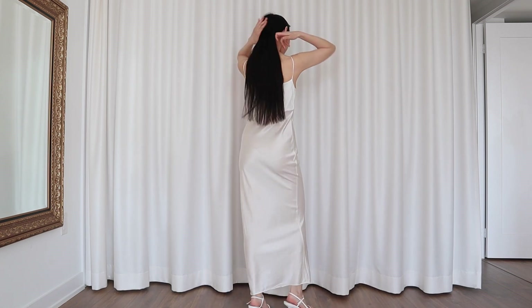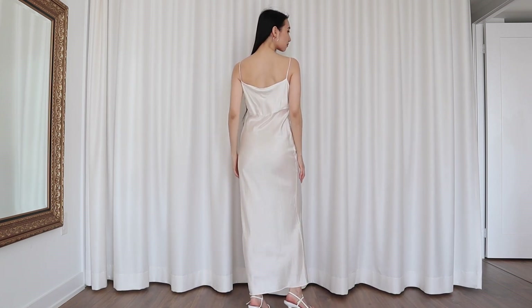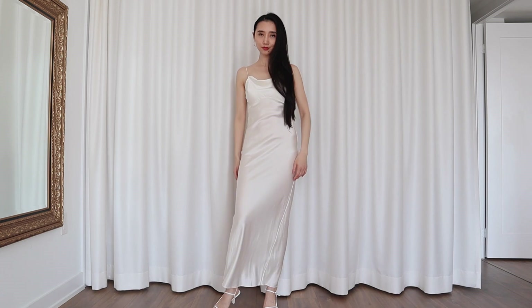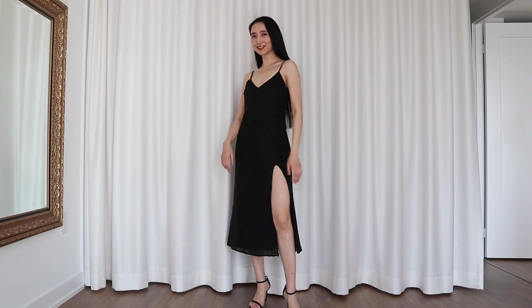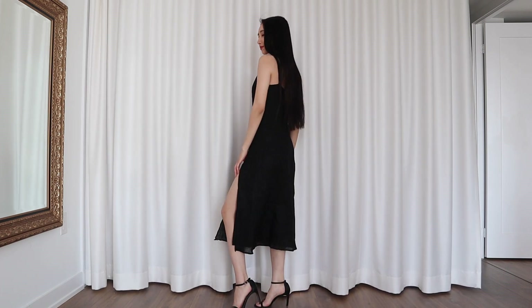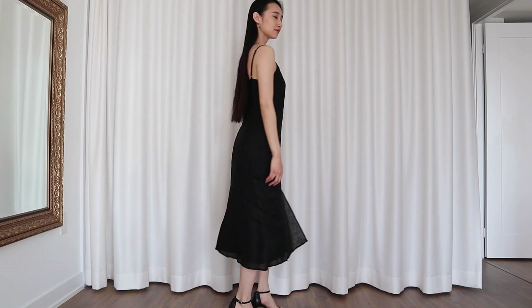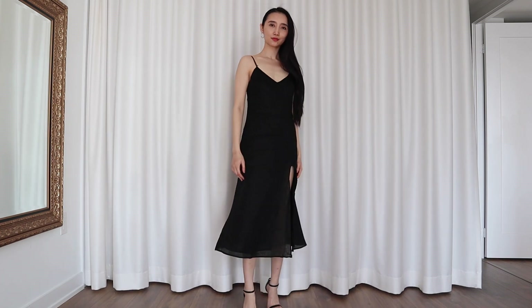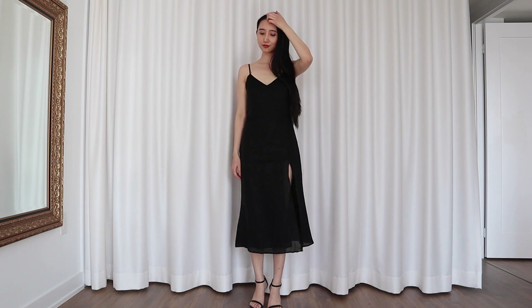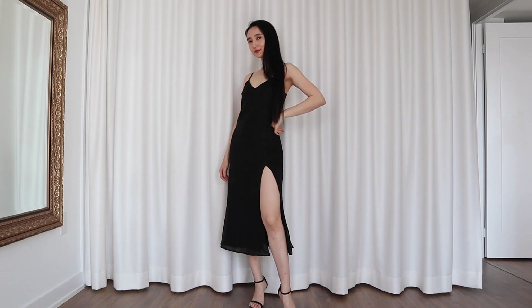Now we're finally moving on to the dresses category. The first dress I chose is this white silk slip dress from Monito — it's actually supposed to be pajamas, but I'm going to wear it outside because I love it too much. This linen slip dress is from Reformation. Last year around this time I accidentally ripped my favorite silk slip dress that looked exactly the same, and after one year of intense searching I finally found its replacement.